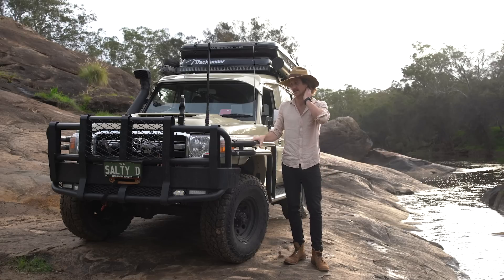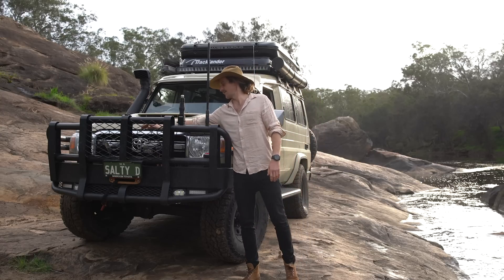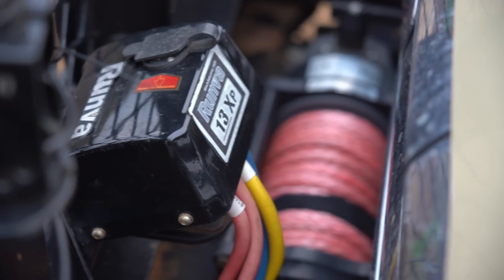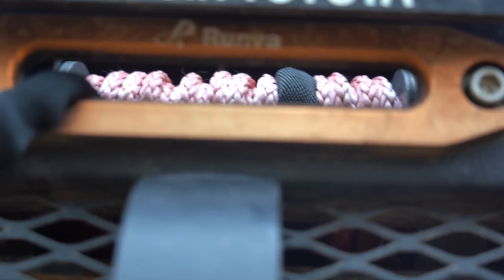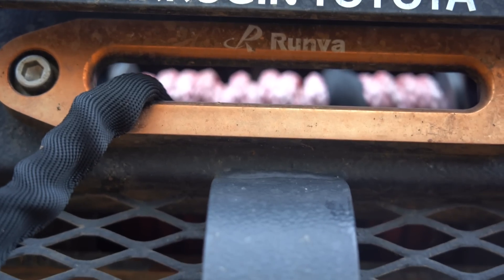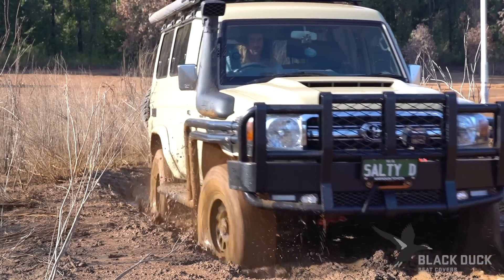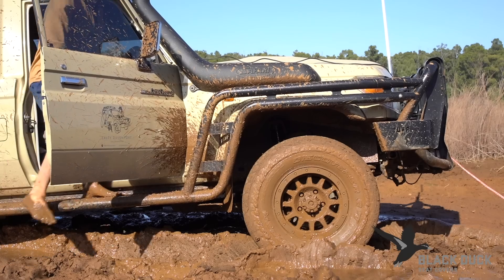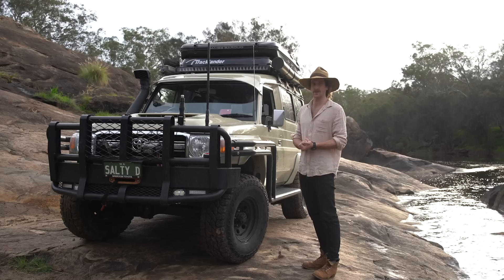Up front I have the Runva 13XP winch. It's got me out of some pretty serious situations. There were quite a few times I was sitting there thinking no winch was going to pull this truck out of what I'd got into, but sure enough that Runva certainly has some power and I'd back it any day of the week. It's cheaper than the go-to brands but just as good — I absolutely love it.